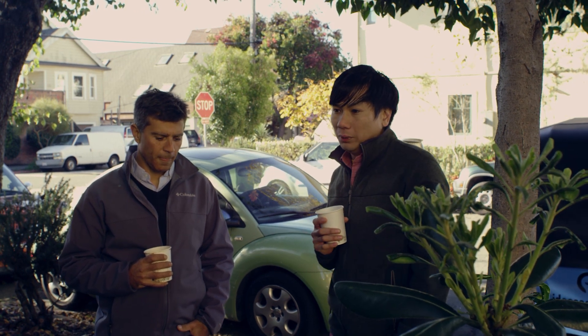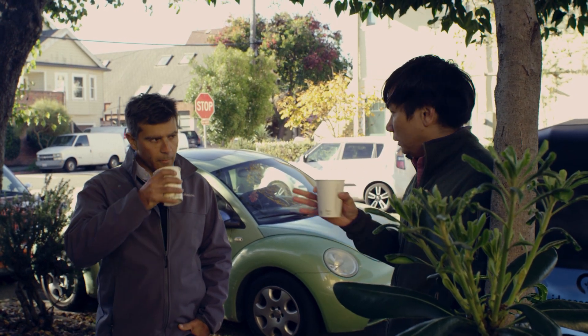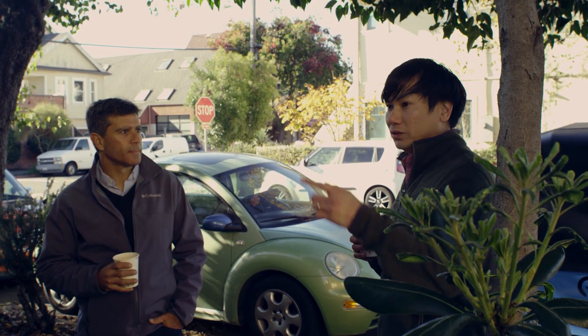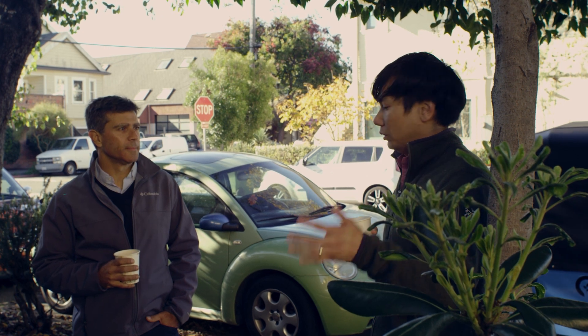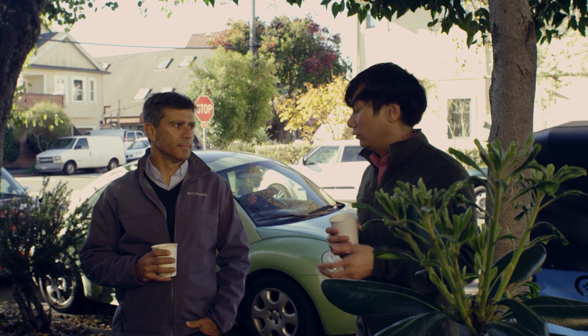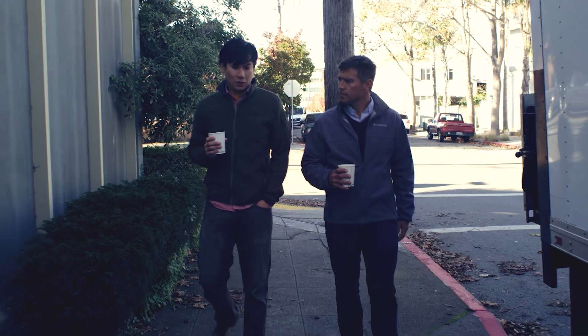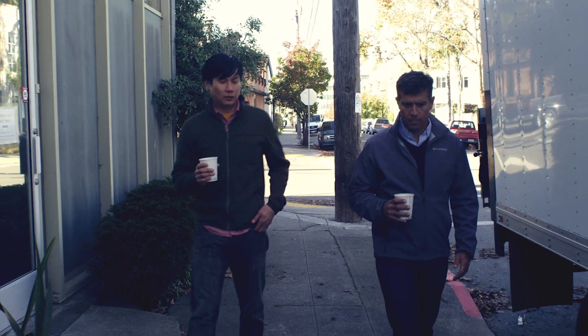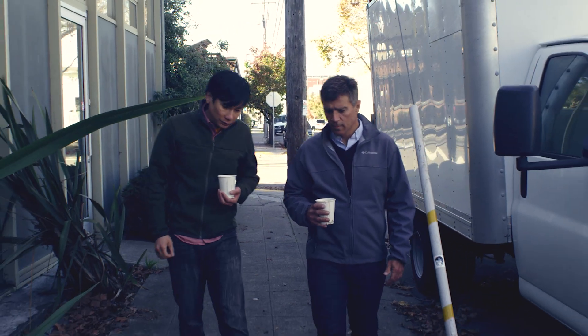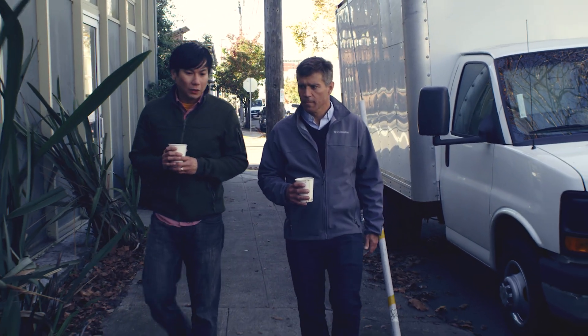From that standpoint, as you mentioned, you come home, you start cooking dinner, and all of a sudden you're drawing from the grid. But with storage, now we have that complement and we can continue to feed back onto the grid rather than draw energy from it. NexTracker, within the last three years, we've gone from zero to over five and a half gigawatts in less than three years.